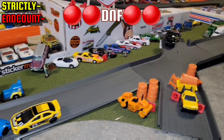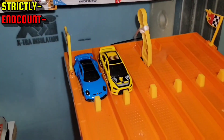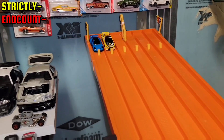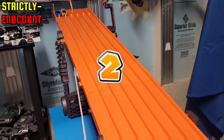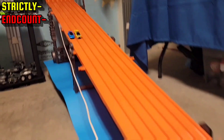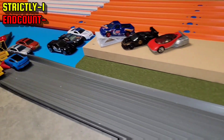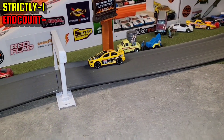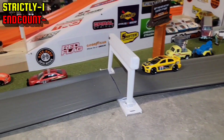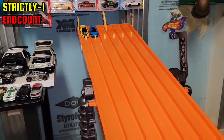They're both DNFs — looks like the drivers are okay. Let's get them reset. Drivers are reset but in alternating positions — Strictly on the outside and End Count in lane five. Strictly finished and I thought the Evo was down for the count but he continued, just did not pass the finish line. Strictly takes that one. Can he win this last and final race against the Evo?